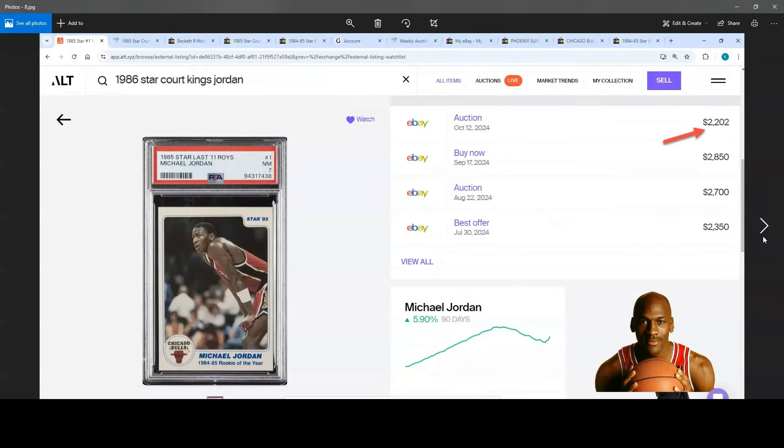Lastly on the auction report, I was taking notice of the PSA 7, 1985 Star, which went for $2,202. The last auction was in August and went for $2,700, so settling down a little bit there.